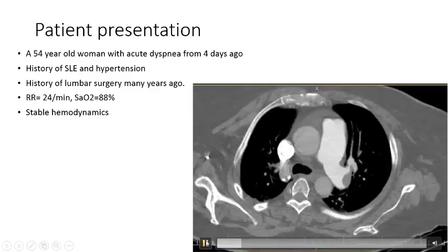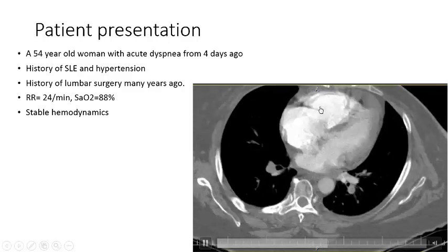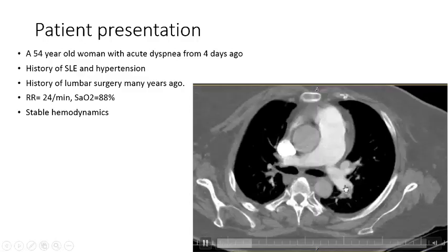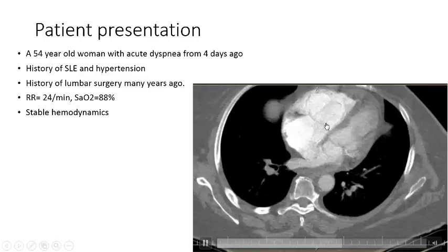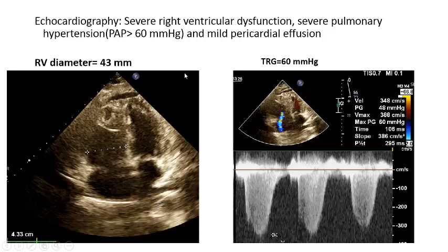Pulmonary CT angiography showed bilateral pulmonary embolism, significant RV dysfunction, and IVS reflux. You can see bilateral pulmonary thrombi, severe RV dilation, and IVS reflux. Echocardiography showed severe RV dysfunction with severe pulmonary hypertension and mild pericardial effusion. The RV/LV ratio is more than one.